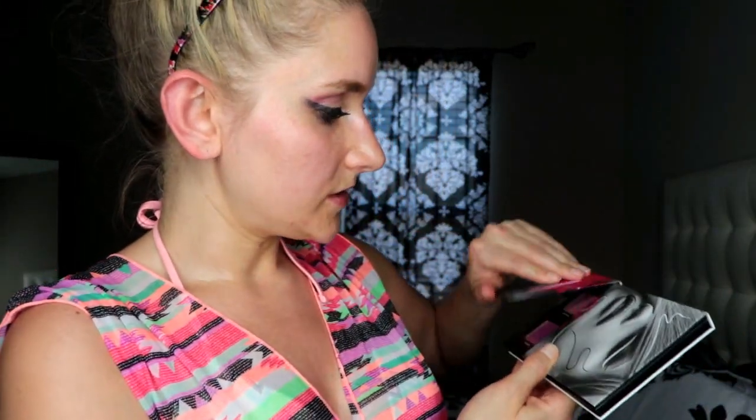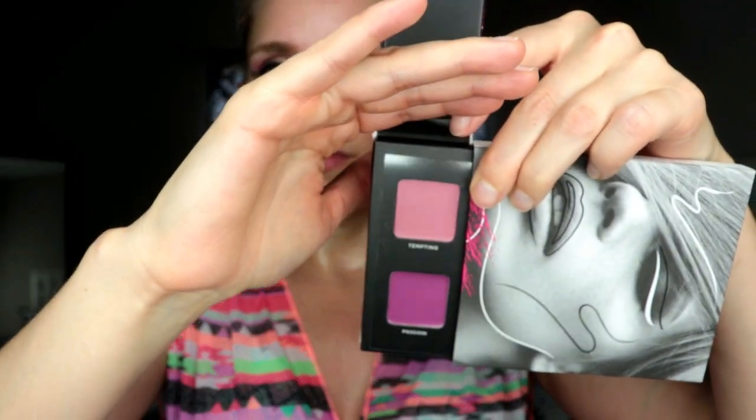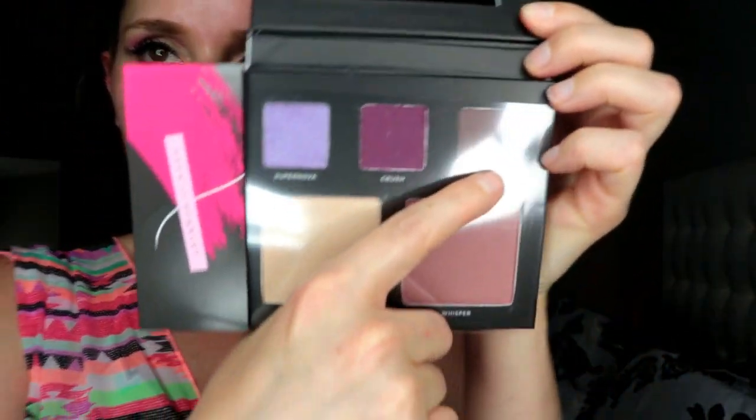Oh, this is so cute — I think I want this sitting up in my room because it's adorable. On the first side we've got lip colors: one is called Passion and one is called Tempting. Over here we've got a blush, what looks like a highlighter, and three different eyeshadows. This one is going to be my fave — it's called Supernova. We've also got Crush and Drama.